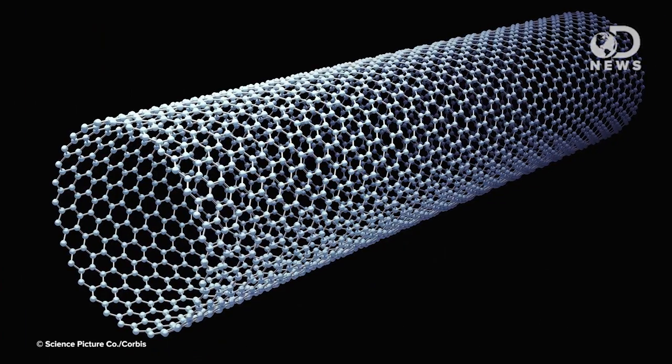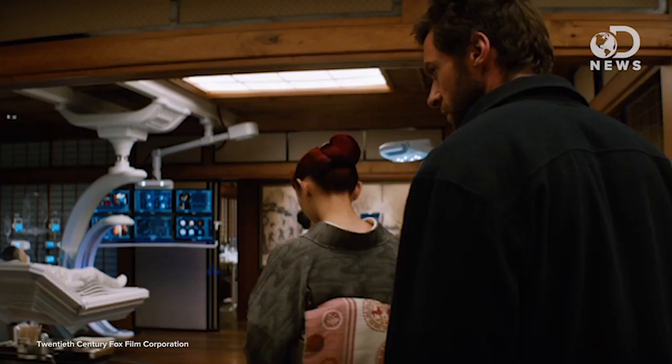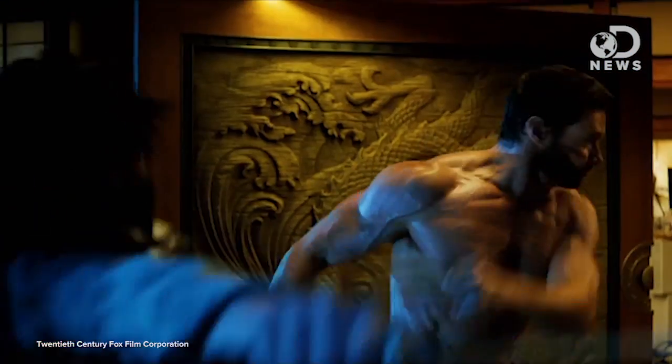The best bet would probably be aggregated diamond nanorods. If you take graphene and roll it into a tube and then press it together, it's super strong and has a high melting point — actually stronger than diamonds — and it wouldn't harm anyone by being exposed to air, which is a plus. In the movies, Wolverine has adamantium injected into his body so it can coat his bones, and thanks to his healing factor, he survives where others would not.